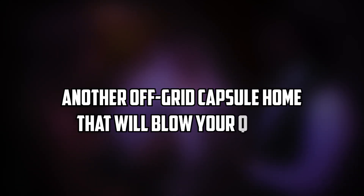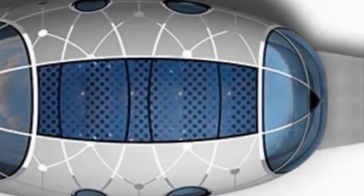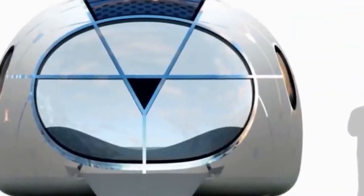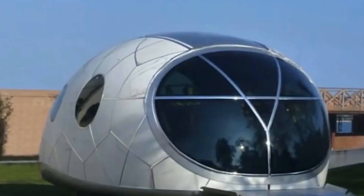Another off-grid capsule home that will blow your mind is the Mercury House One, designed by Architecture & Vision, an international design studio. The Mercury House One is a mobile lounge that is powered entirely by solar energy. It has a sleek and futuristic design that resembles a giant white egg. It is made of Italian Carrara marble, which gives it a unique look and feel. It has a roof covered with solar panels that provide energy inside. The Mercury House One offers nine square meters of living space, which includes a sofa bed, a table, and a mini fridge. It also has LED lights that create different moods and atmospheres. It can be transported easily by truck or even a helicopter and can be placed anywhere you want, such as in the desert, on the beach, or in the forest. It's perfect for anyone who wants to have a chic and minimalist home.